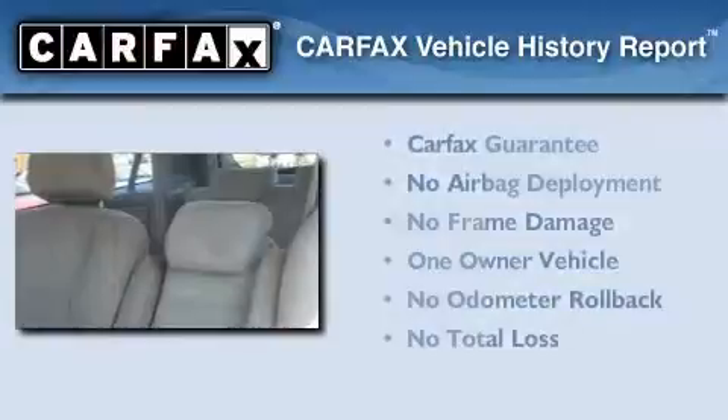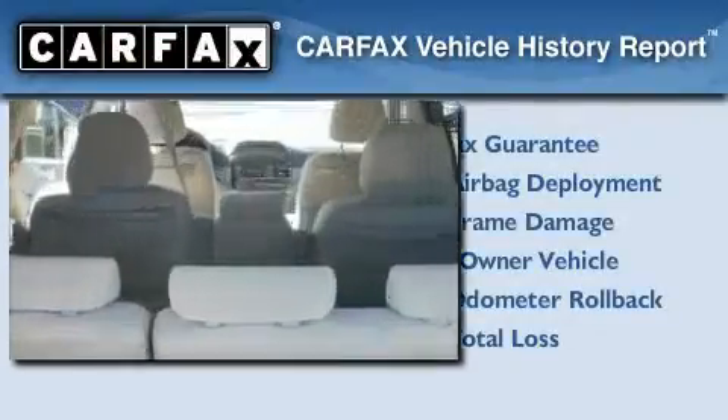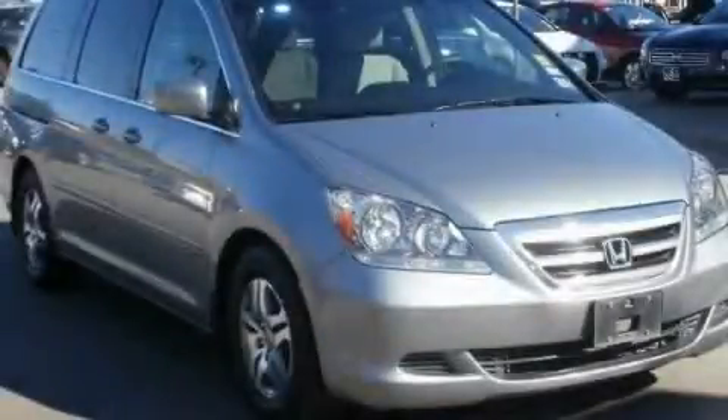This Honda has had only one owner and it qualifies for the Carfax buy-back guarantee. This vehicle won't last long at this price. Call and arrange a test drive now.